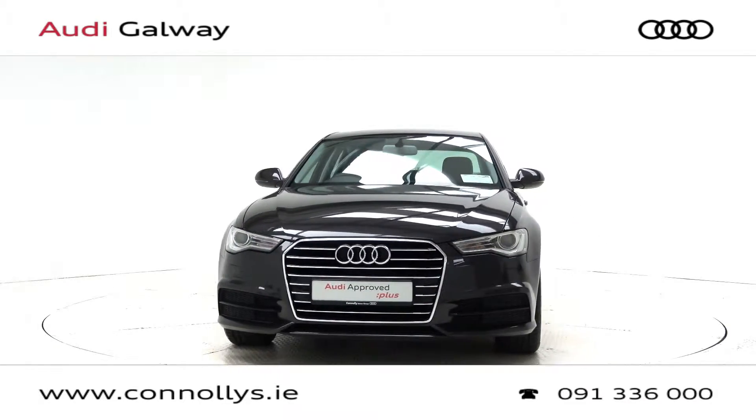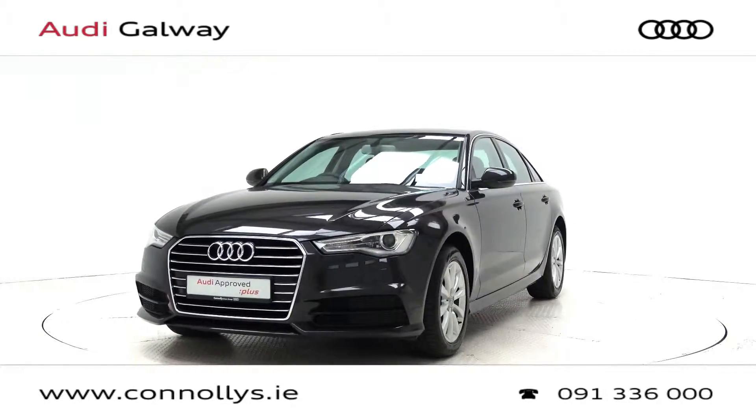Hello and welcome to Audi Galway. We accept all year's makes and models for trade-in.